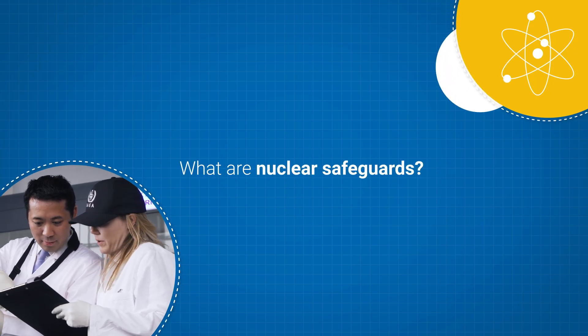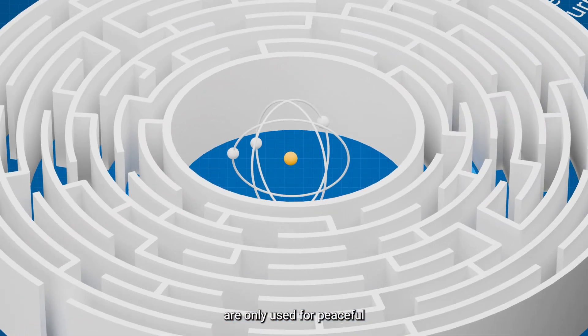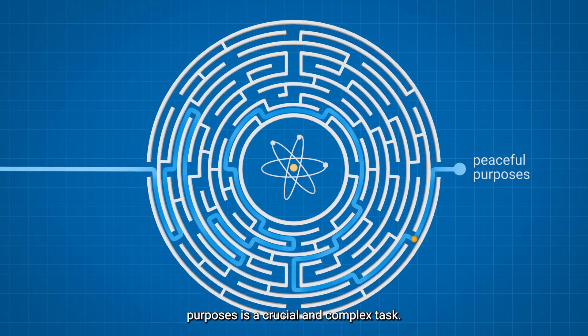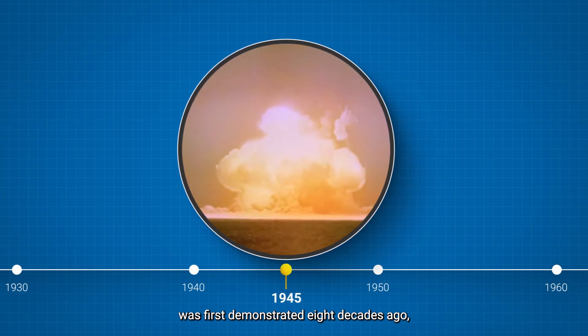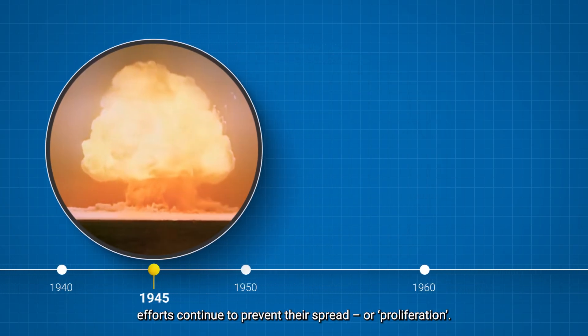What are nuclear safeguards? Verifying that nuclear material and technology are only used for peaceful purposes is a crucial and complex task. Since the destructive power of nuclear weapons was first demonstrated eight decades ago, efforts continued to prevent their spread, or proliferation.